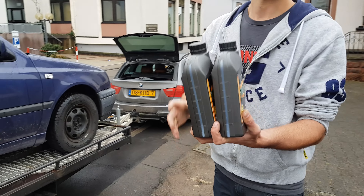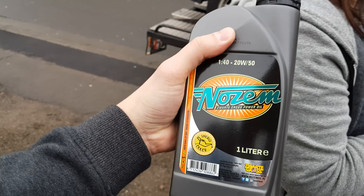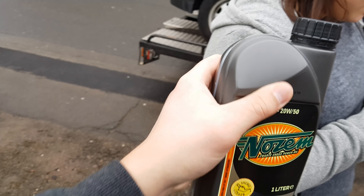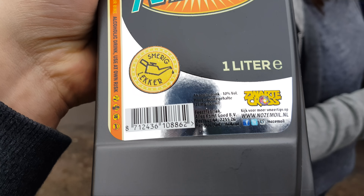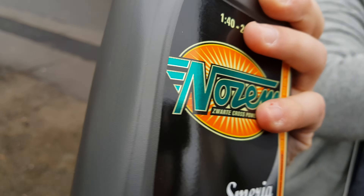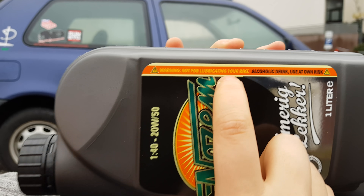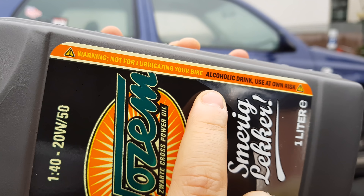Thank you for everything. I need to pay something. The least I can do is give you a little drink. It looks like motor oil, but it's an actual alcoholic drink — about 10%. That's pretty hard. You can drink it now, actually. Well, I'm driving. I'm not. It's foolproof. Not for lubricating your bike — it's an alcoholic drink. Use it at your own risk.